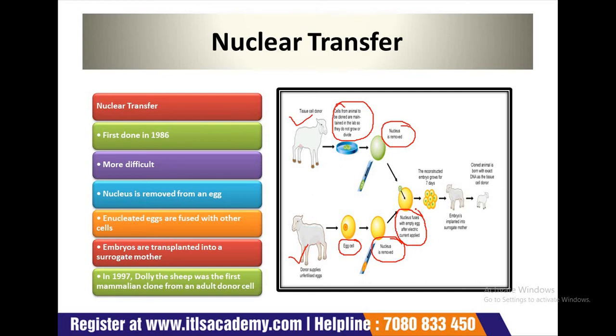After the electronic current is applied for fusion, the reconstructed embryo grows for 7 to 16 days. Then the embryo is implanted into the surrogate mother. After implantation in the surrogate mother, the cloned animal is born with the exact same DNA as the tissue cell donor.